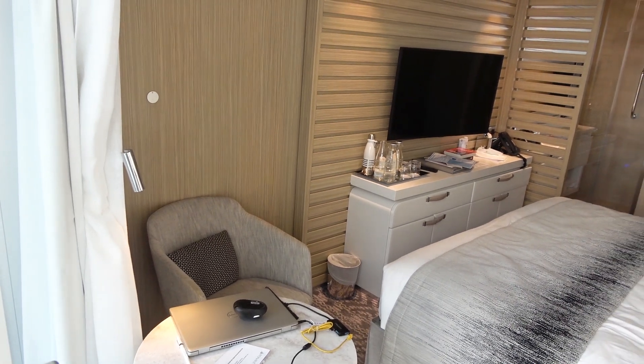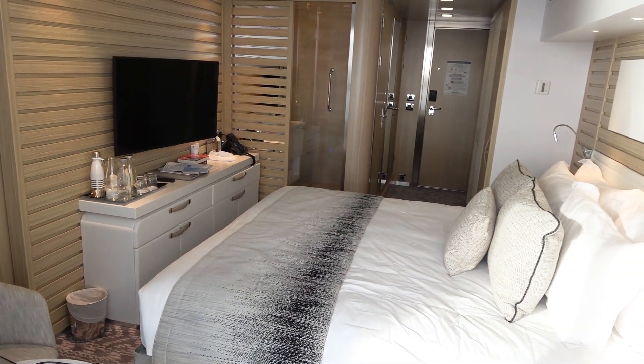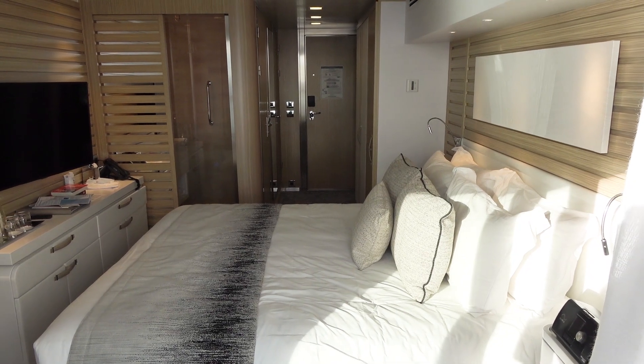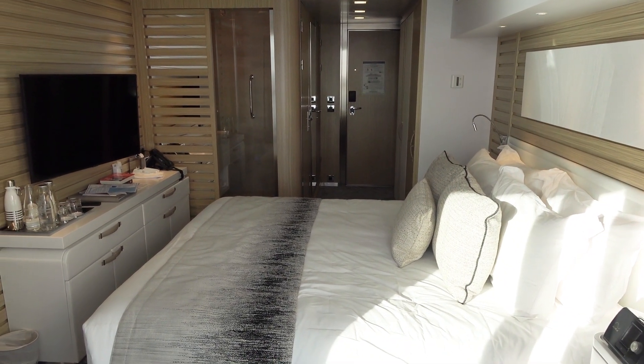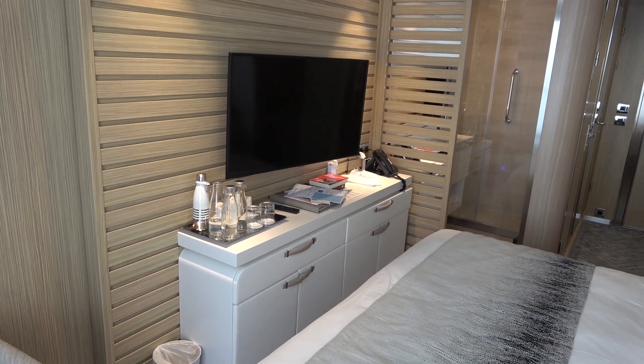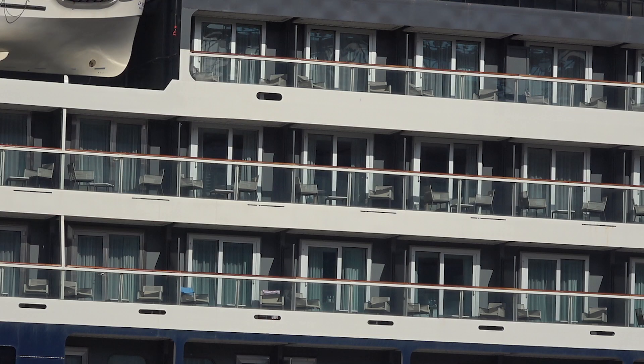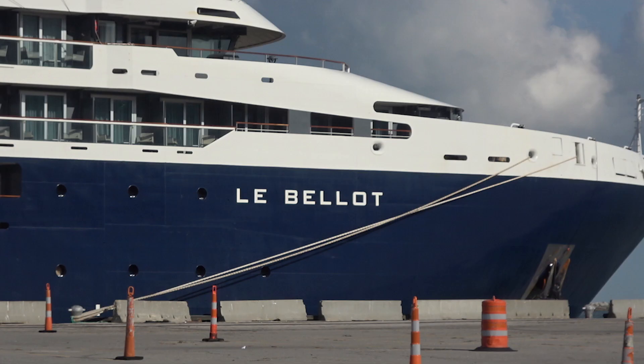So what can I say about this cozy 205 square foot cabin? There are finicky features that are not quite what one would desire — the most pesky are the electronics: the TV and the wireless connections. But all in all, the Prestige Deck 6 cabins are certainly suitable for a week-long cruise.